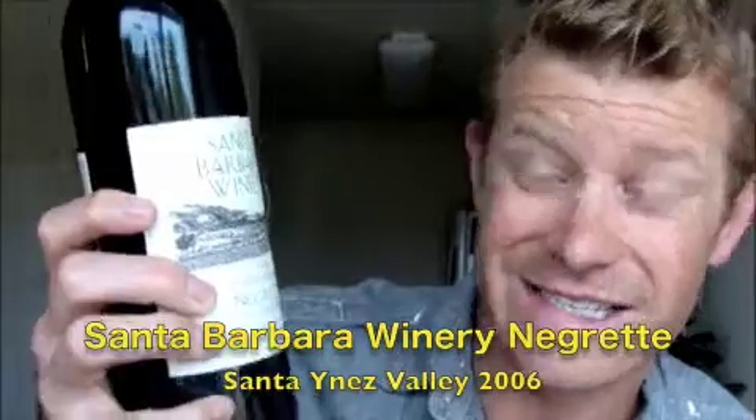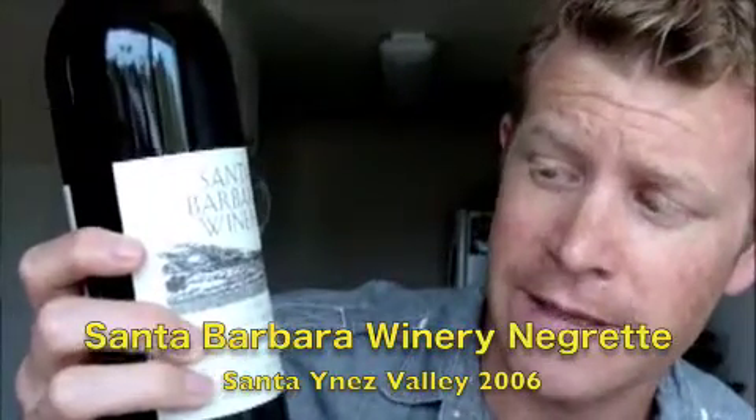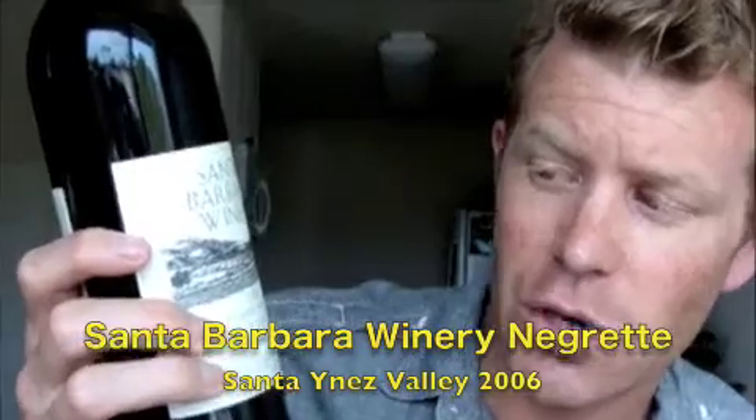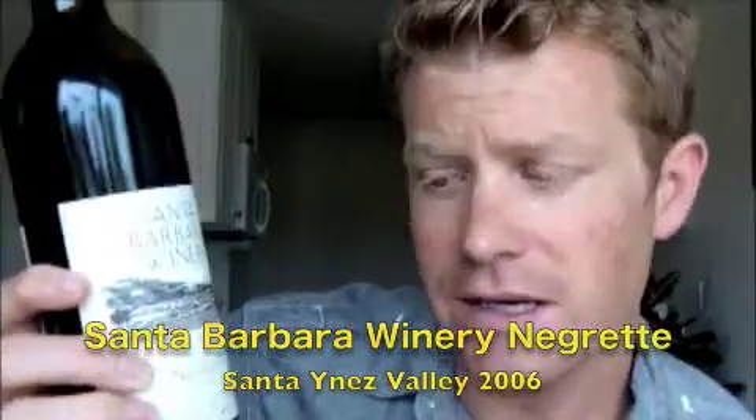It is called Negret — the grape and the wine produced from it. This particular one comes from Santa Barbara Winery, and it is the Jochen Vineyard 2006, Santa Ynez Valley.